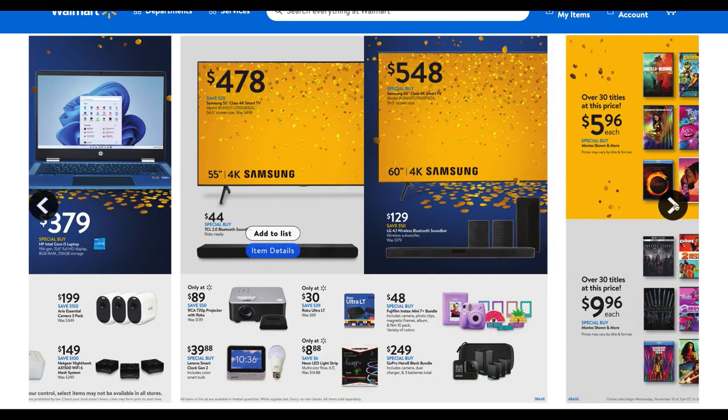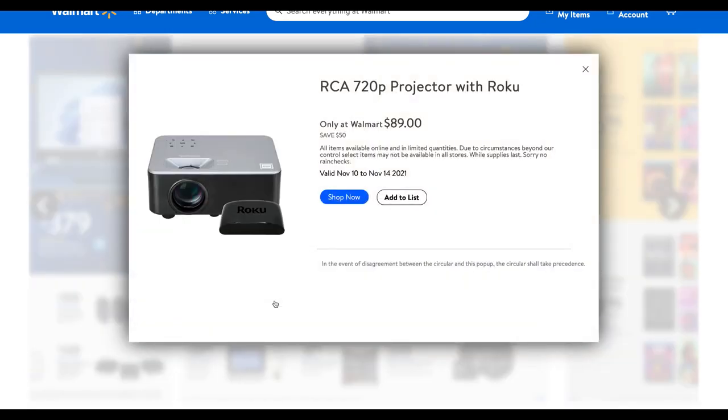Here we have some new TV deals — the Samsung 55-inch Class 4K Smart TV at $478, only a savings of $20, so not a big savings. There's also a 60-inch Class 4K Samsung TV for $548. More soundbar deals are here too. Projectors — a lot of people are looking for those. This is the RCA projector with Roku, regularly $139, so you can grab it for $89.